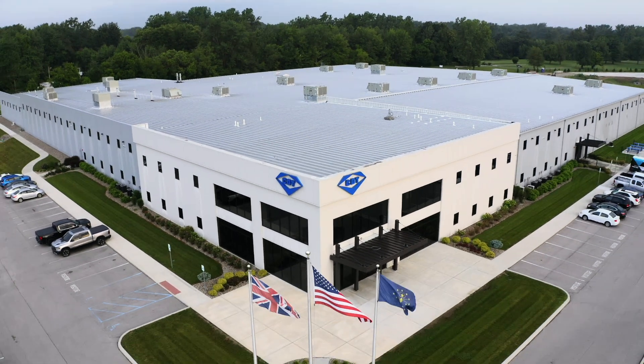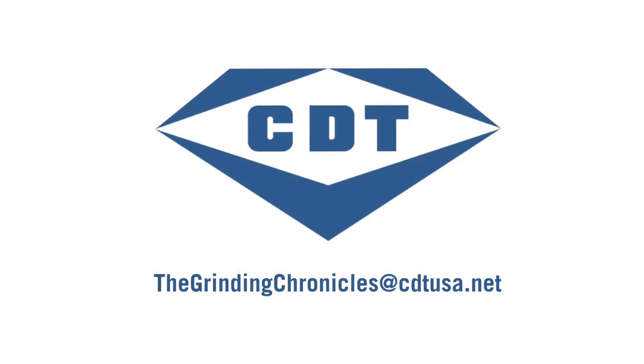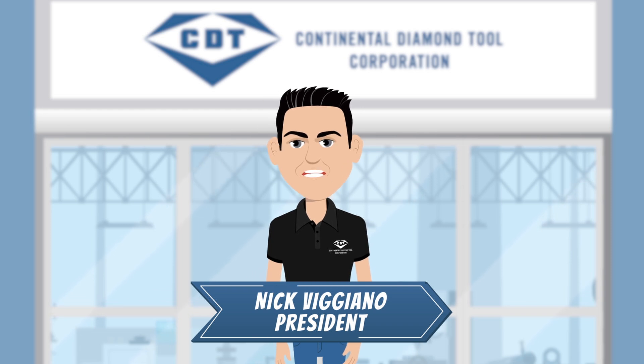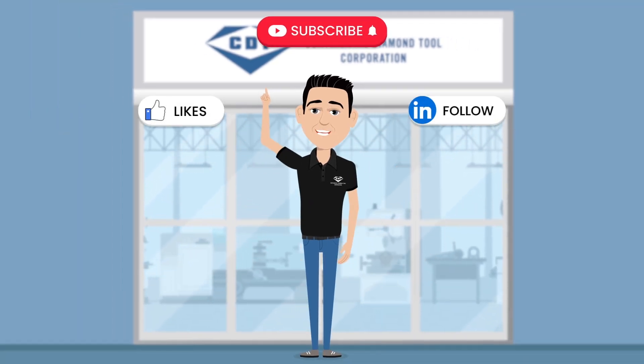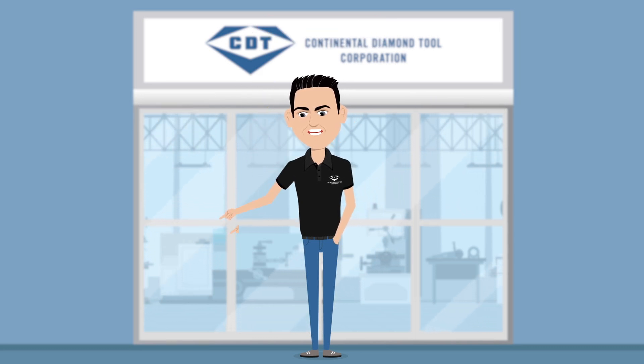If you're interested in using a data-driven approach to develop or optimize your process, send us an email at thegrindingchronicles@cdtusa.net. Thanks for watching. If you enjoyed this video, hit that like, follow, and subscribe button and get ready to learn something new in another episode from Continental Diamond Tool.